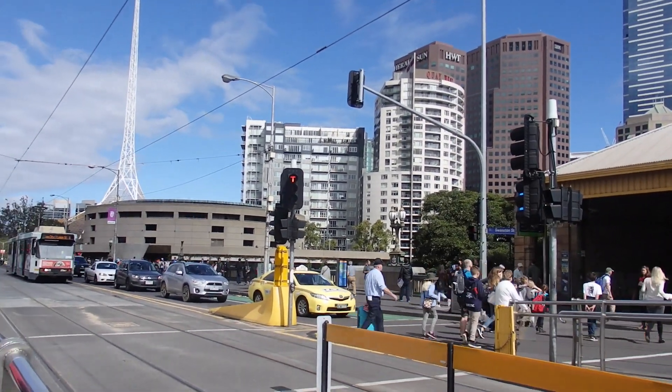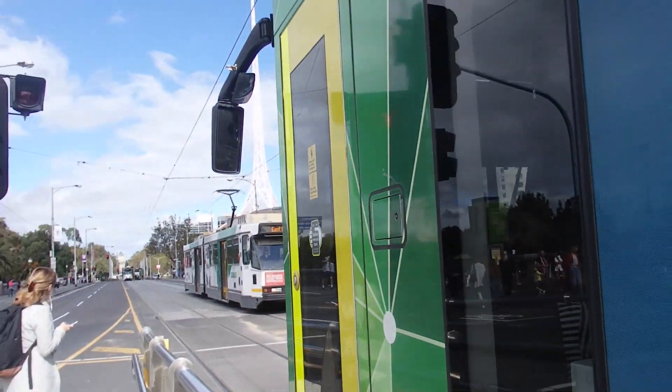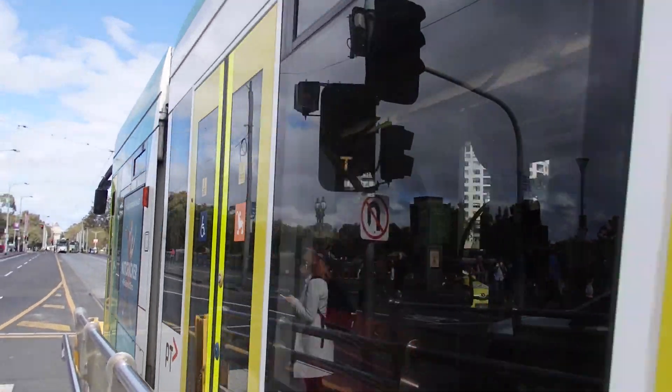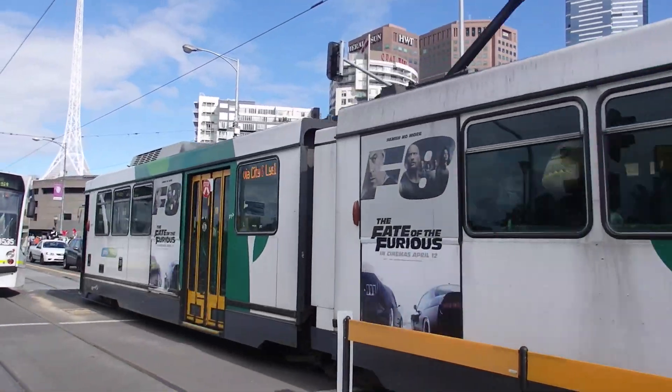We've got 3535 departing for another service to Glen Iris, whilst an East Coburg B Class Tram arrives. The B Class Tram is 2098.